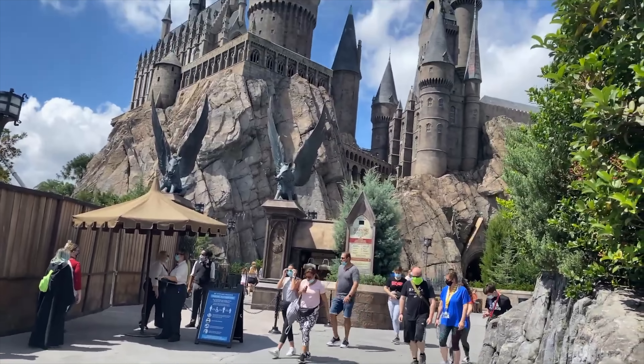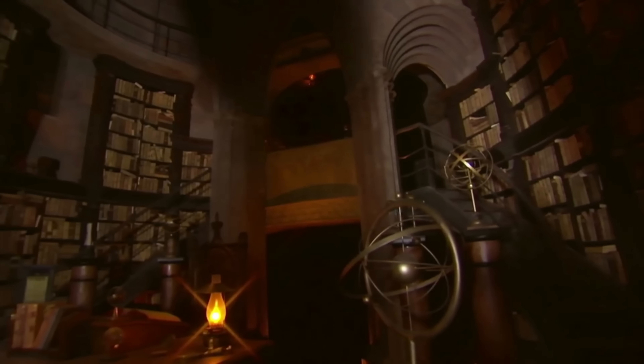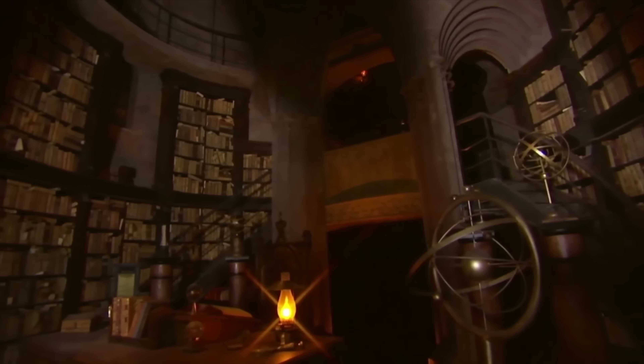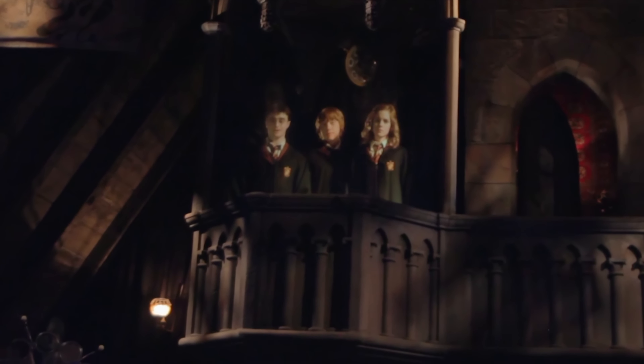The main attraction in the land is Harry Potter and the Forbidden Journey, a motion-based dark ride. The queue line is fantastically themed to the hallways and rooms within Hogwarts, which feels like an attraction within itself. The ride will explore many different recognisable scenes from the books and films and features a plethora of Harry Potter characters and creatures in a mixture of screens, audio animatronics and special effects. This is a fantastic attraction that always has a long wait time, so I would suggest either investing in an express pass or joining the single rider line.